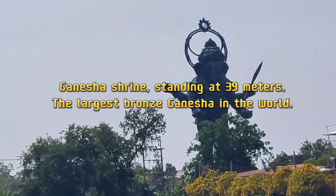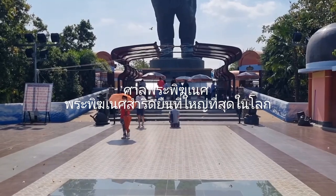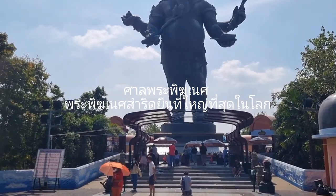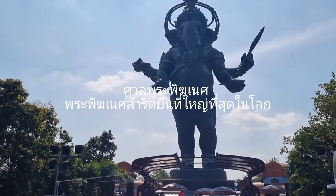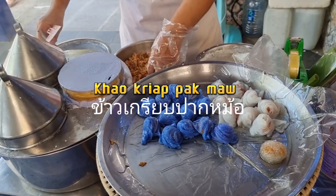This Ganesha was created to promote tourism in Cha Chong So and Thailand. It is known as Ganesha standing on bronze, completing its purpose. The statue is regarded as the largest bronze Ganesha figure in the world and measures 39 meters tall.